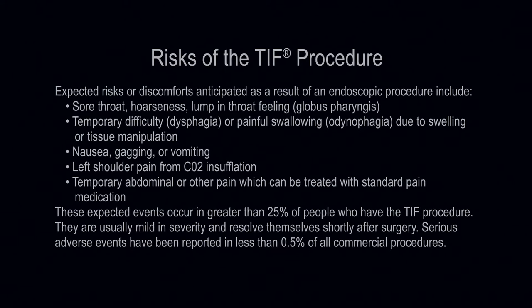Expected risks or discomforts anticipated as a result of an endoscopic procedure include sore throat, hoarseness, lump-in-the-throat feeling (globus pharyngeus), temporary difficulty or painful swallowing (dysphagia/odynophagia) due to swelling or tissue manipulation, nausea, gagging, or vomiting, left shoulder pain from CO2 insufflation, and temporary abdominal or other pain, which can be treated with standard pain medication. These expected events occur in greater than 25% of people who have the TIF procedure.